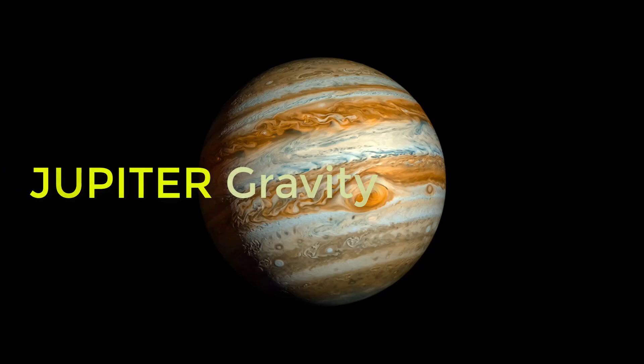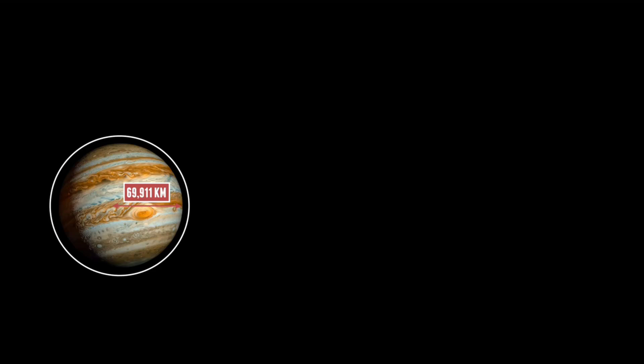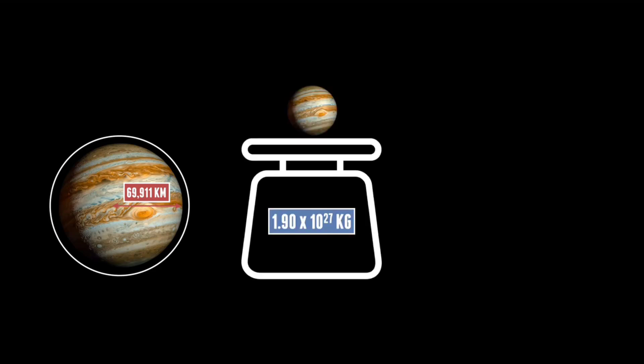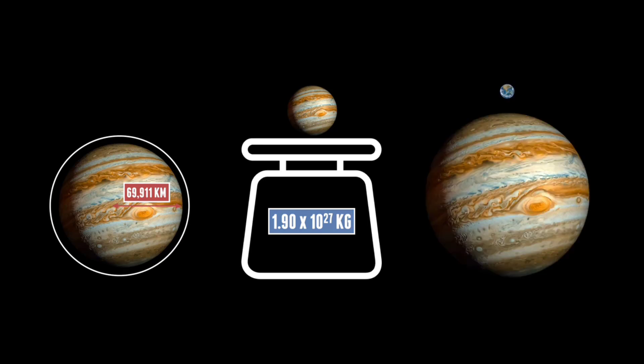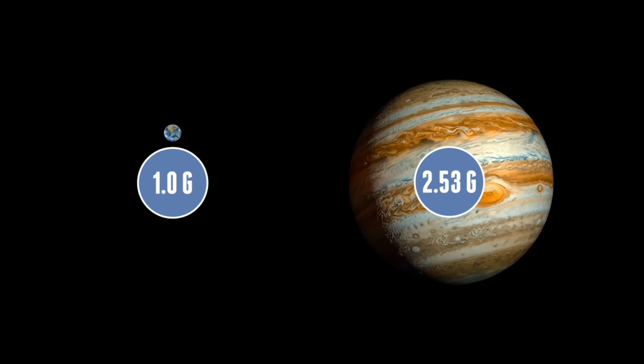So what about the king of the planets, Jupiter? Jupiter is just under 70,000 kilometres in radius and has a mass of 1.9 times 10 to the 27 kilograms. It completely dwarfs the Earth and all of the inner planets. But because it's mainly made out of gas, it has a much lower density, and therefore doesn't have as high a g as you'd expect. It comes out at 24.75 metres per second squared, meaning Jupiter's gravity is only 2.53 g — just two and a half times Earth's, even though Jupiter's mass is over 320 times that of Earth.